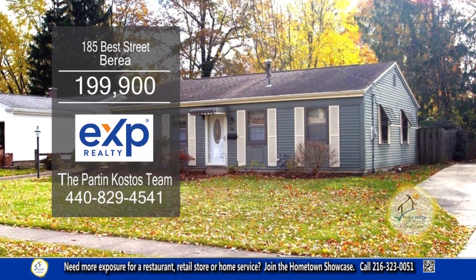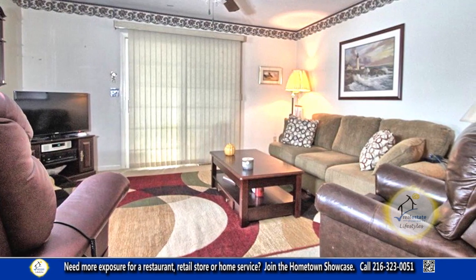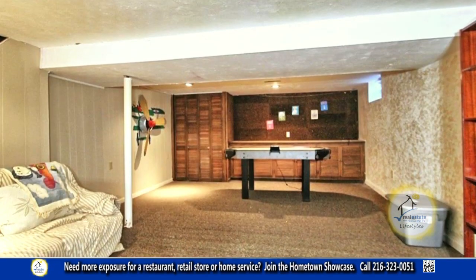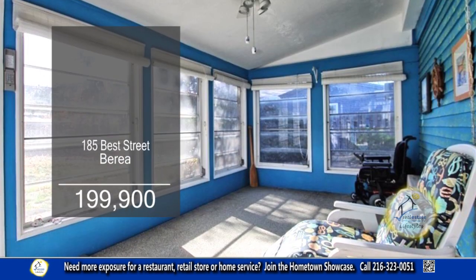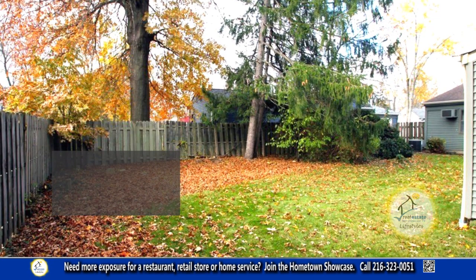This charming home in Berea offers three bedrooms and one-and-a-half baths. The floor plan includes a spacious living room. The charming kitchen has an eating area. The basement is partially finished and just right for additional entertaining. The sunroom overlooks the nice-sized yard and detached two-car garage.